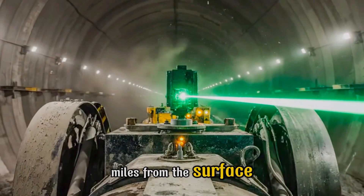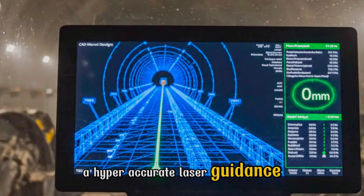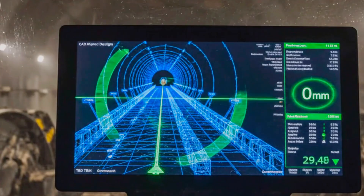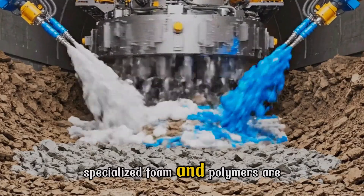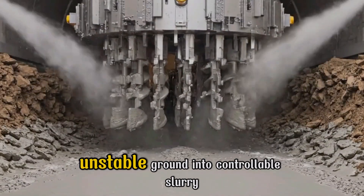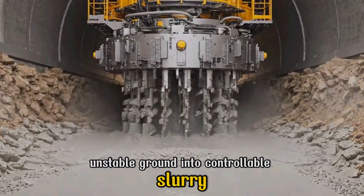Miles from the surface, a hyper-accurate laser guidance system ensures millimeter-perfect alignment. Specialized foam and polymers are instantly injected to condition the muck, turning unstable ground into controllable slurry.